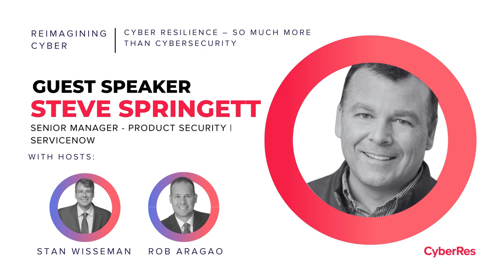Yeah, thanks Stan, and thanks for the invite for getting me on. Never let a crisis like Log4J go to waste. I think you covered it well. I'm a huge open source advocate and contributor. Outside of what you've already mentioned, you can find me on GitHub and the Twittersphere.